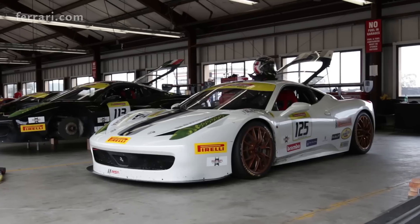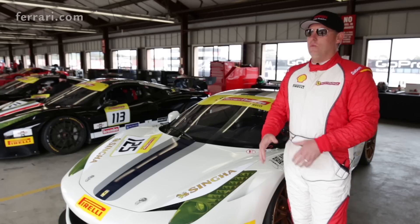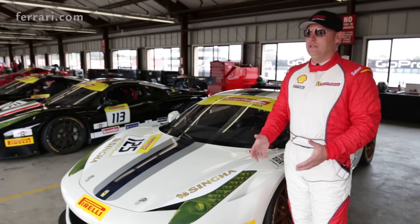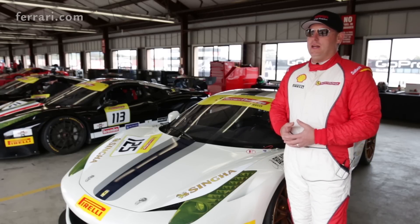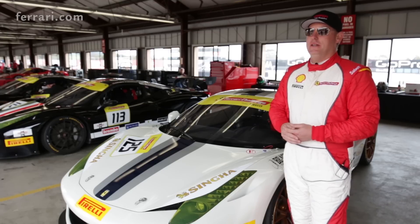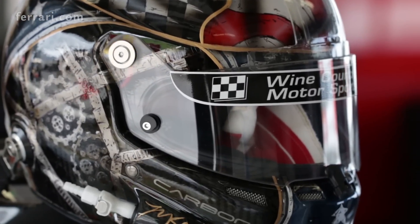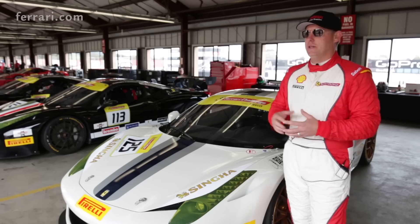I wanted my race car to do the same thing. The helmet is carbon fiber, and I wanted that carbon fiber to come through in the design. I'm really into watches, cars, and mechanical things, so the design incorporates some gears from a watch and the American flag — we kind of tied that all together.